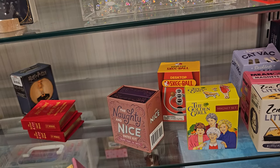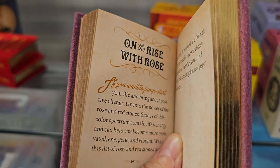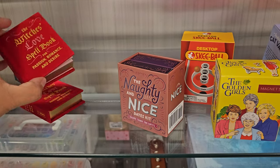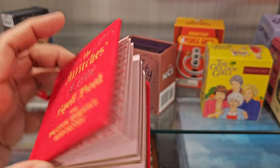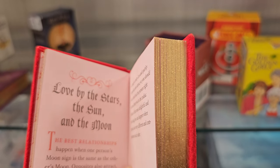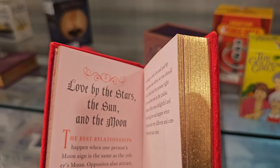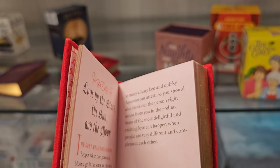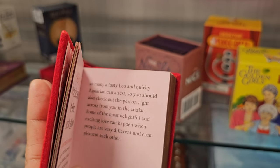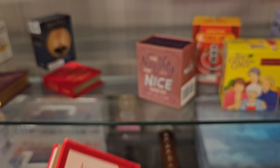Sorry, I'm getting messages on my phone — trying not to look at it. '...your life and bring about positive change, tap into the power of the rose and red stones.' And randomly — the witch's love spell. 'Love by the stars, the sun and moon. The best relationships happen when one person's moon sign is the same as the other's. Opposites also attract, as many a lusty Leo and quirky Aquarian can.'